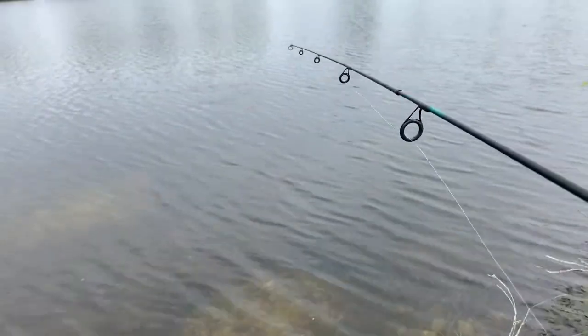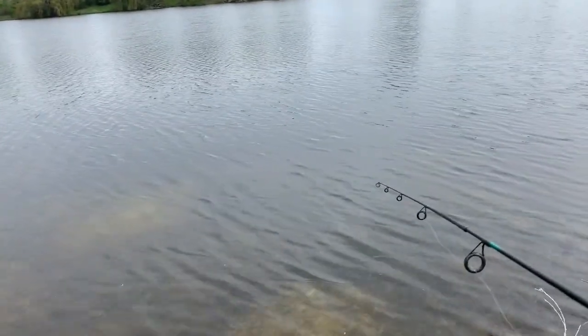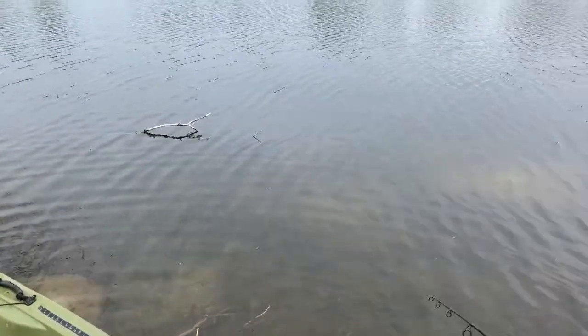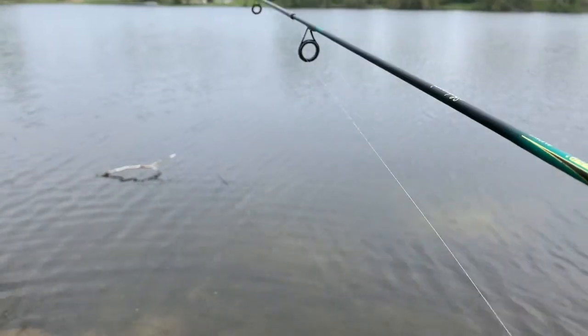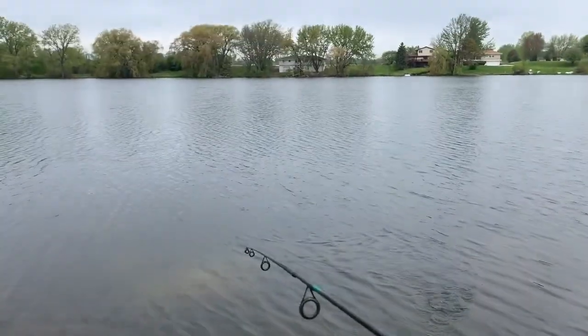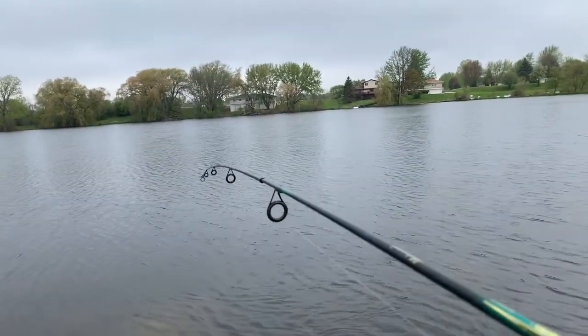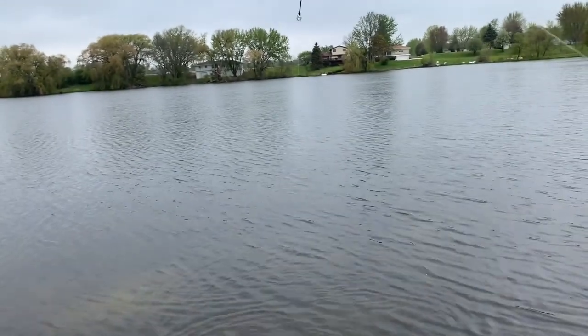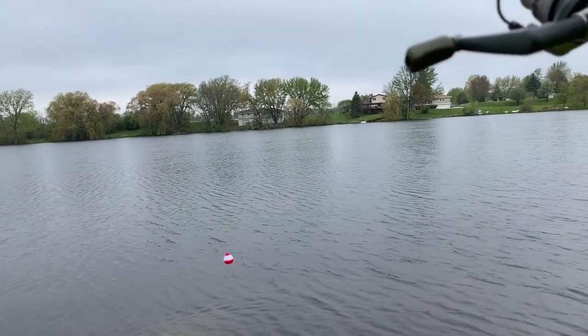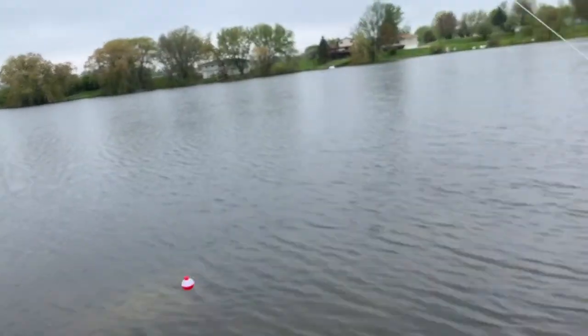There we go. Come on, hook it. I got one. It's tiny. It literally looks like the same fish. We'll get one more fish — come on, we will get another fish.